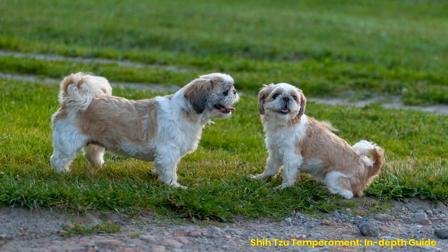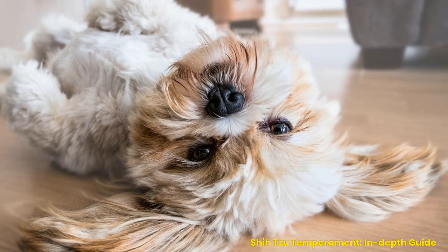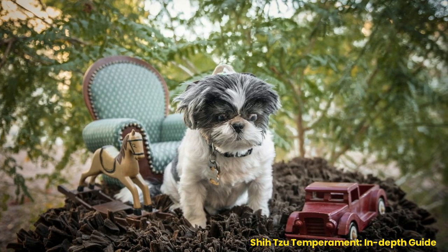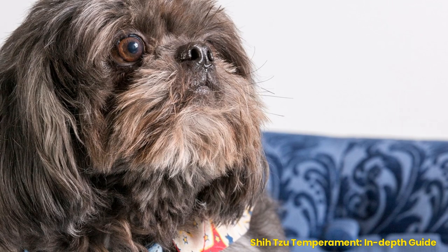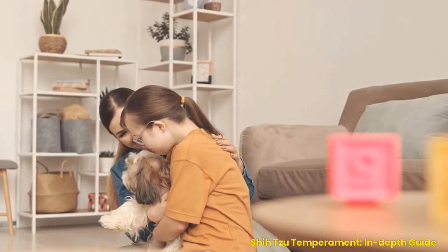Understanding the Shih Tzu's personality — friendly, loyal, and outgoing. The Shih Tzu is a fun-loving, friendly dog breed that loves being around people. They are known for their outgoing and loyal personalities, making them an ideal companion for any family. The Shih Tzu can be a great addition to any home with proper training and socialization. They love everyone they meet and have no problem getting along with other animals or children, making them perfect for families or households with multiple pets.